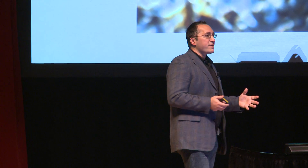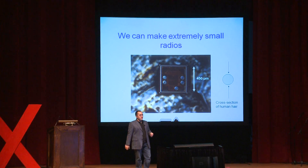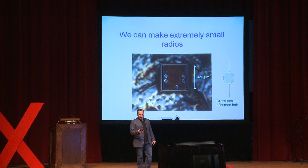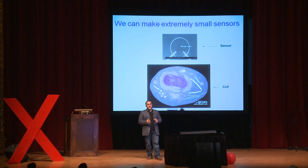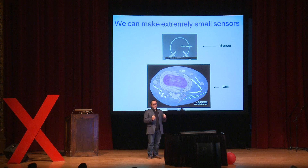We need extremely small circuits — for example, radios that fit on a contact lens. Progress in the semiconductor industry over the past few decades has enabled us to make extremely small circuitry. What you see on screen is an actual radio made in our group, comparable to the cross-section of a human hair, with lots of transistors and full functionality. Recent progress in nanotechnology over the past ten years has also enabled construction of sensors — things that can examine a molecule and report electronically what they've seen — sensors smaller than a single cell.